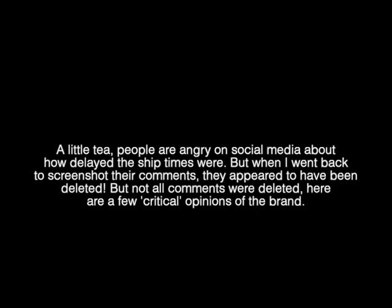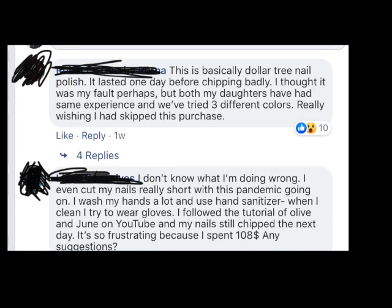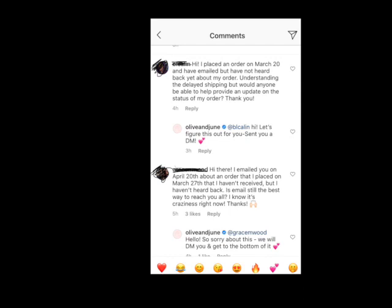I went back to their Facebook page and I have a little tea — people were angry on their most recent post about how delayed the shipping times were, saying it took them more than a month and they still hadn't gotten anything. But when I went back to screenshot those specific comments, they appeared to have been deleted. Not all critical comments were deleted though, and here are a few critical opinions you should see. Someone is saying it's pretty much like dollar tree nail polish and that it chips like crazy — but we'll talk about that. Spoiler: the nail polish ended up working great, but with some caveats.